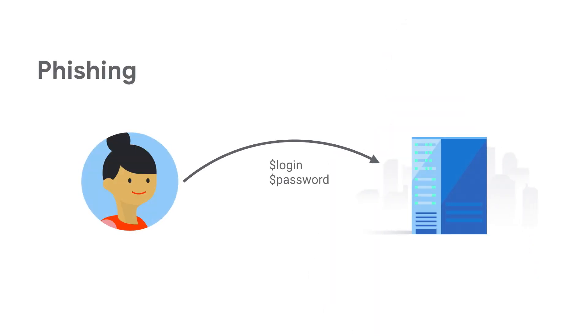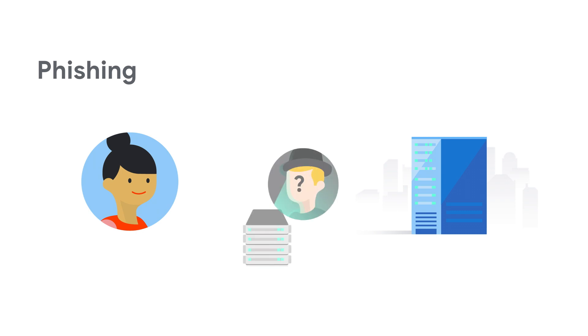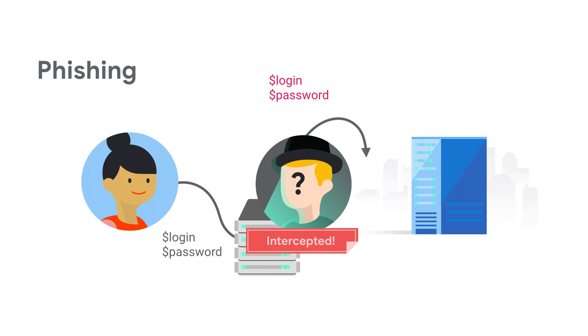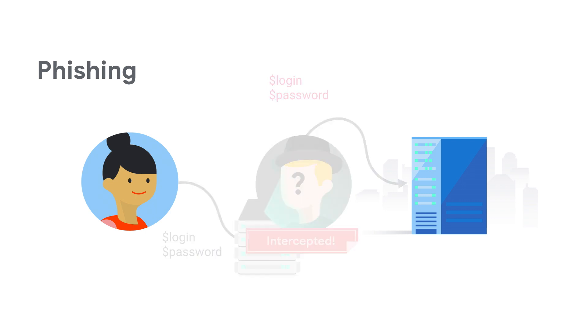A typical login flow looks something like this: you present your login to the server, then you're in. But someone was actually giving you a very clever phishing page, and you've given them your credentials. Now they can do anything you could have done, like modify source code, install malware, or even send emails with too many emojis to your whole team.